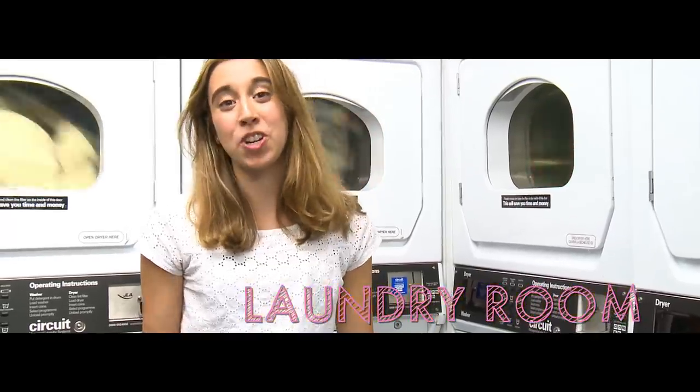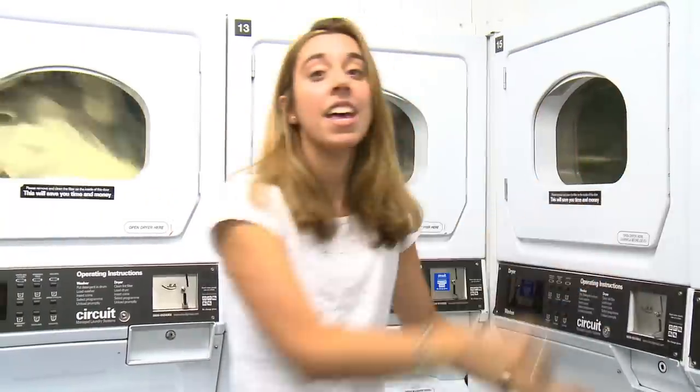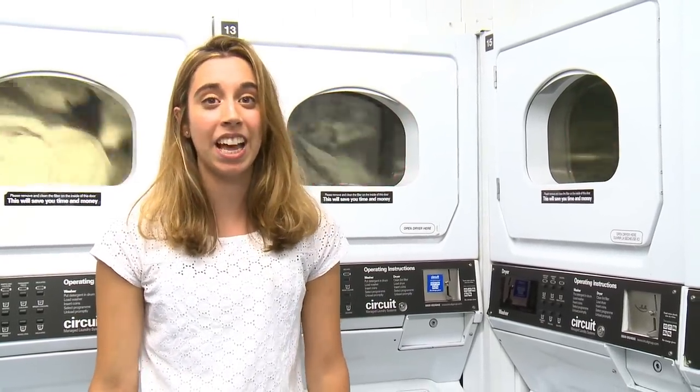After going to the gym, make sure you wash your sports kit. The laundry room is located within the accommodation services and it's open till half eleven each night.